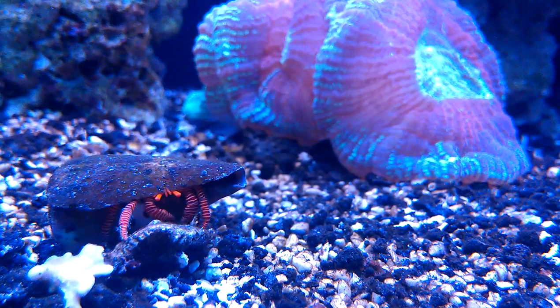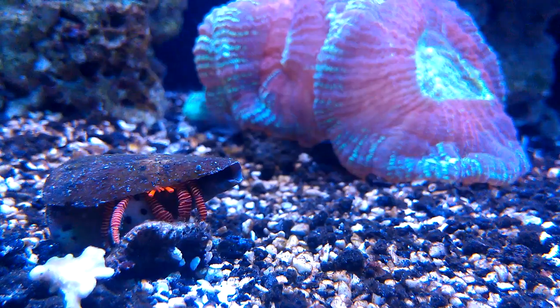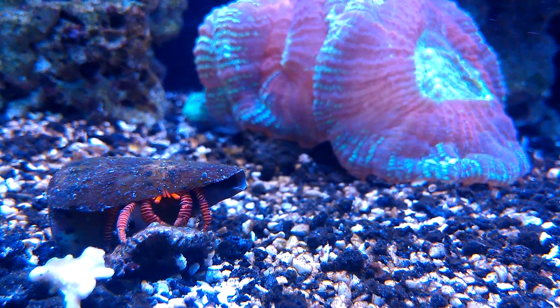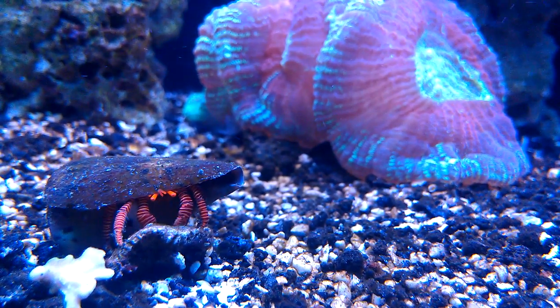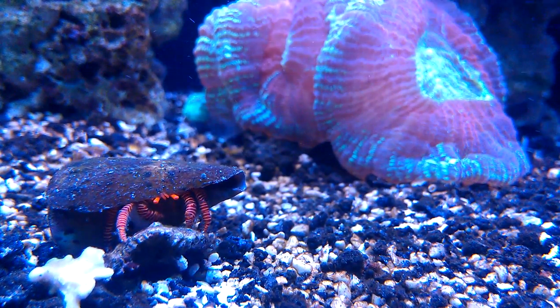So yeah, here's my Hermit Crab. Supposedly, they'll actually go after Dino Bacteria. That's the reason why I got him, just to see if he would. I never really noticed if he did.